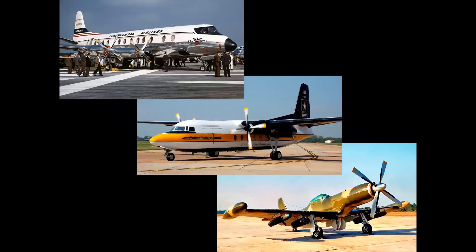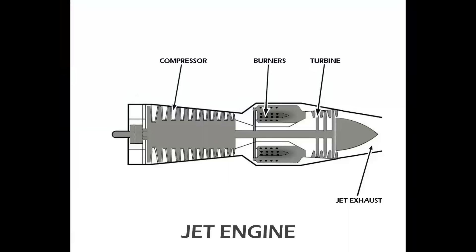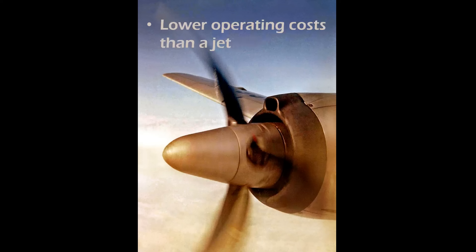What these three diverse aircraft have in common is they all share the same turboprop engine. A turboprop engine — the short answer is it's a jet engine mated to a propeller. There are many advantages, mainly faster speed than with a piston engine aircraft, yet with lower operating costs than a jet. It's kind of the sweet spot, happy medium.